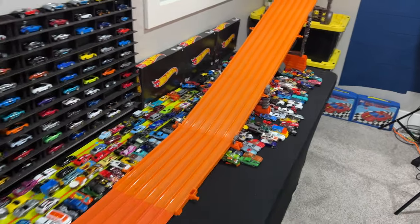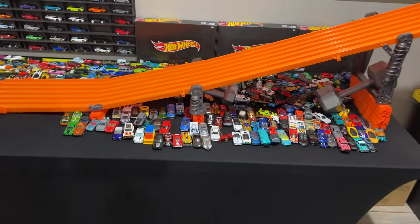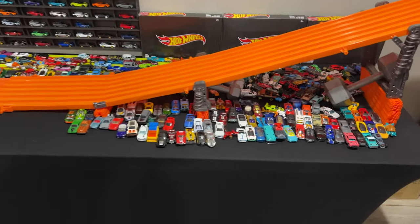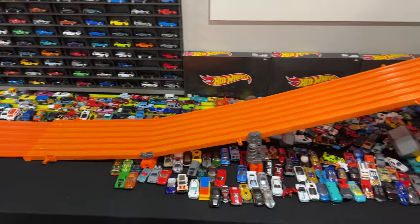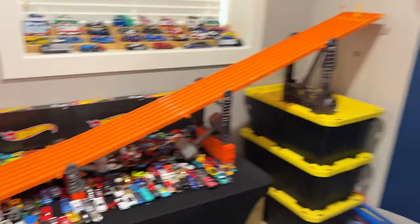You can see a ton of unsorted cars. I open a ton of Hot Wheels cars all the time and I have to put them somewhere, so a lot of these ones are unsorted. I like to keep the newer ones out because sometimes I use them for races, displaying, and stuff like that. But I do have to go back and sort a lot of them still, and then we'll be putting them into our cabinet right here.